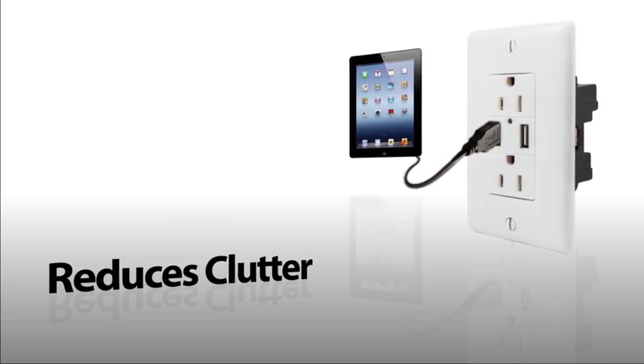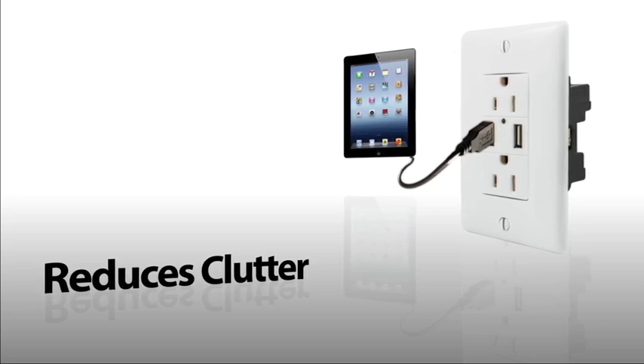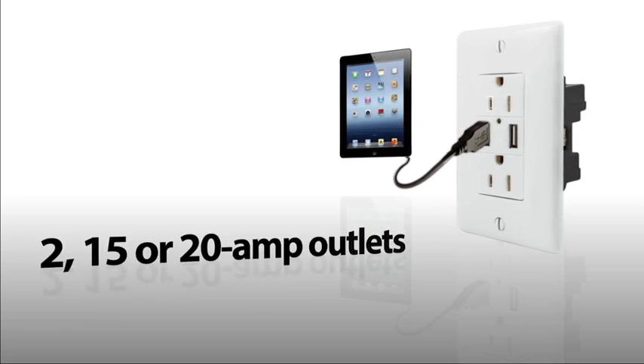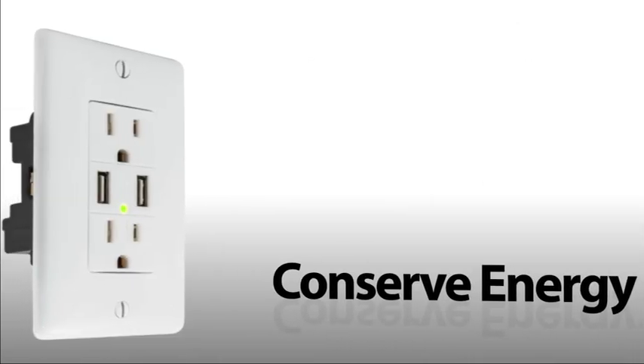The USB charger duplex receptacle provides USB and electrical power in a standard single-gang opening. Two 15-amp outlets provide power, while USB ports charge up two tablets simultaneously. A green LED light indicates when power is available.